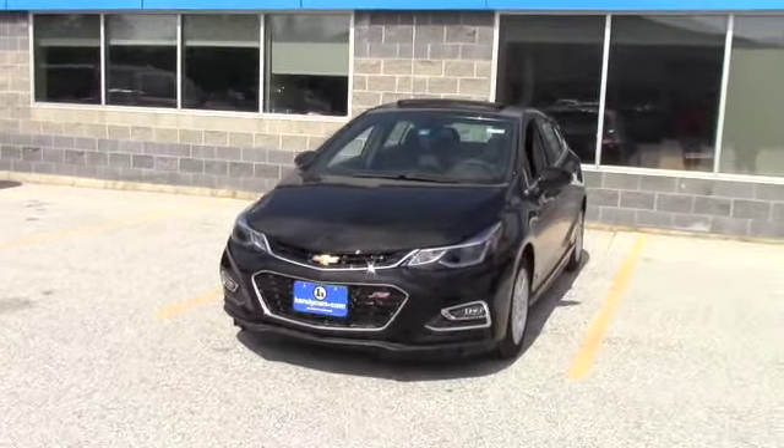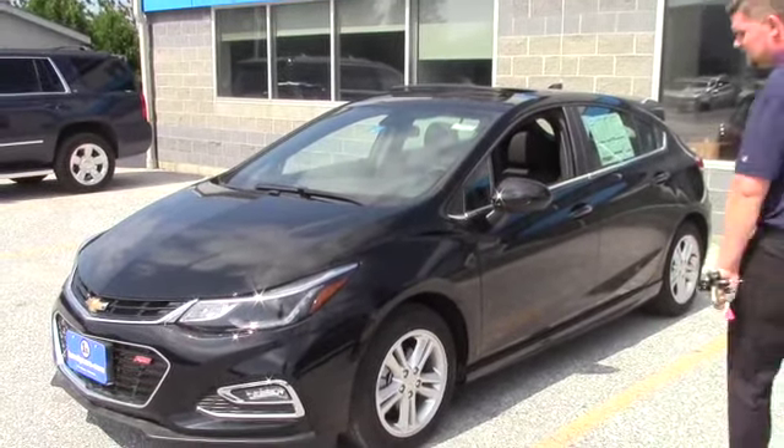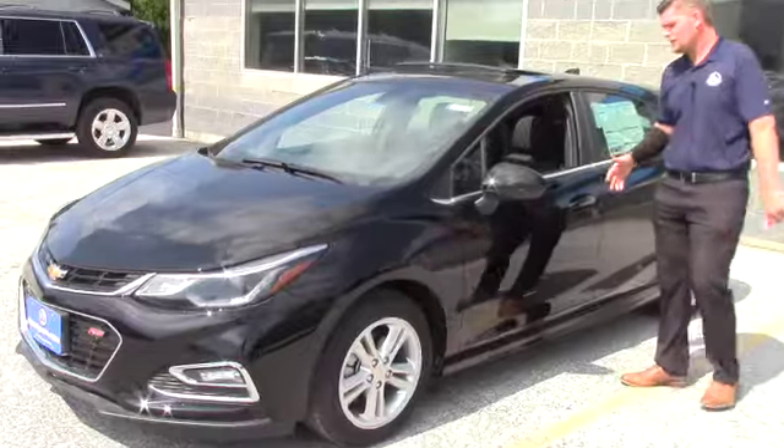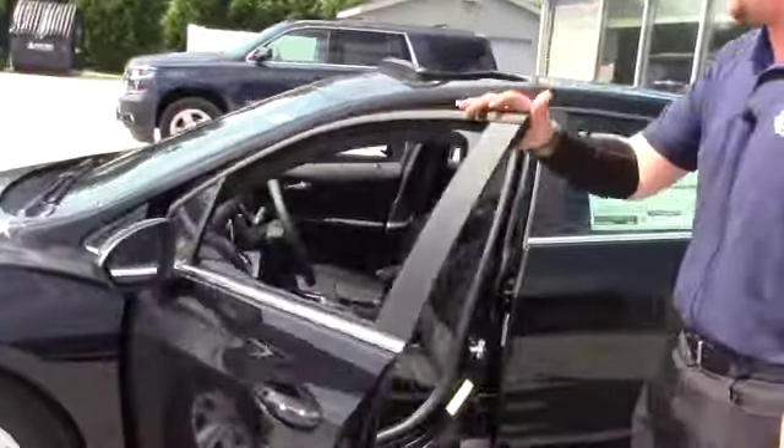So you've got the Bose stereo, sunroof, heated seats, alloy wheels. Very nice car. You're driving one identical to it but white now.